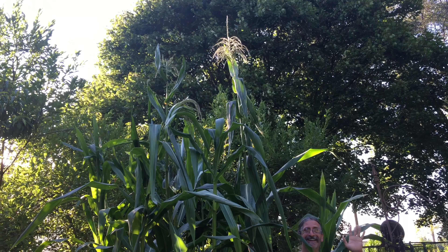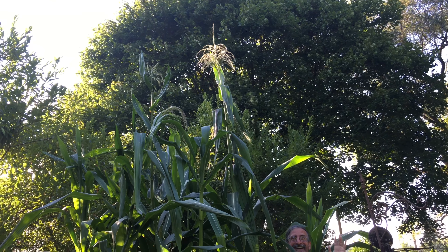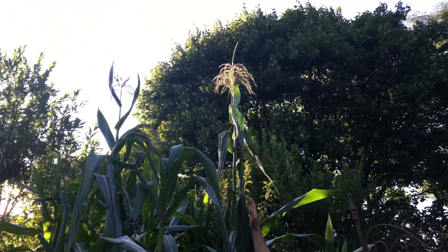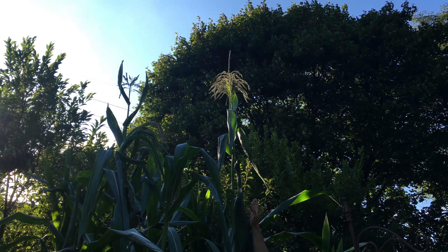Hey guys, this is Sherry Ann Richardson from ExperimentalHomeCenter.com, and that is our corn you're looking at. This is Jeffrey — how tall are you? About 5'10". He's 5'10" and hello corn up there.